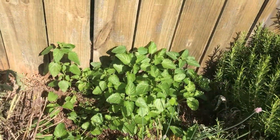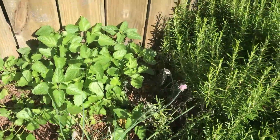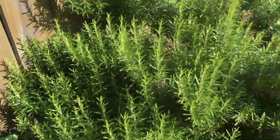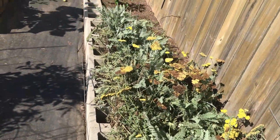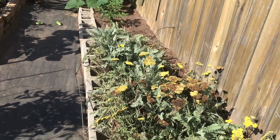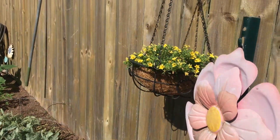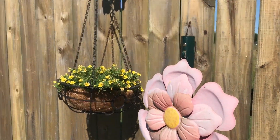Got lemon balm. Chives I need to pick. Some sad sage that hopefully will come back when I water it. Rosemary. I cut down my yarrow plants because they were really big. And my dollar calibrachoa are doing good.